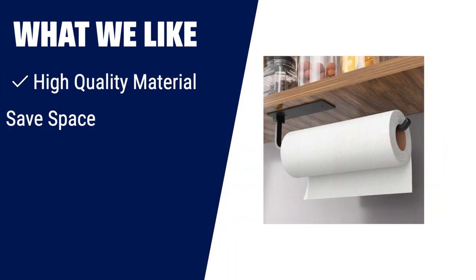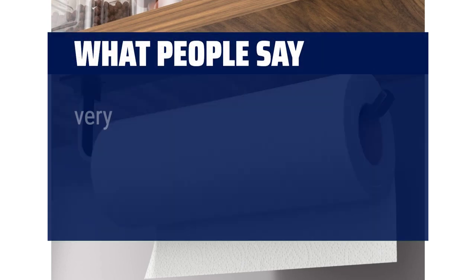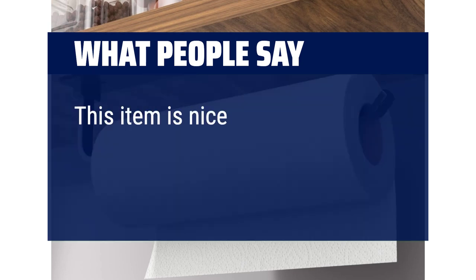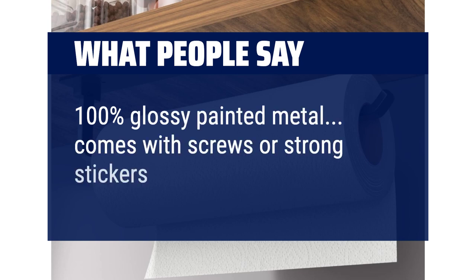What we like: upgrade your kitchen with this paper towel holder. Made of high-quality aluminum alloy, it is lighter and stronger than stainless steel, saves space, and can be easily installed in your kitchen, bathroom, or RV. What people say: very sturdy, great adhesive, high-quality, and a great addition to my kitchen. This item is nice and easy to install — 100% glossy painted metal, comes with screws or strong stickers, your choice.